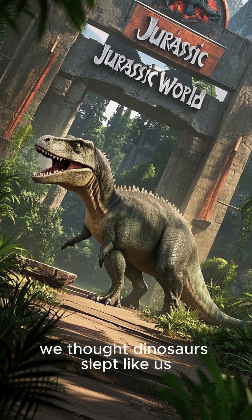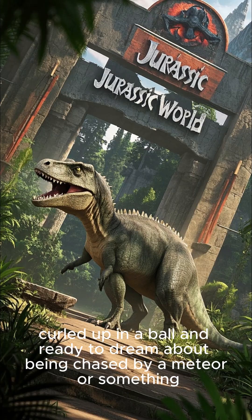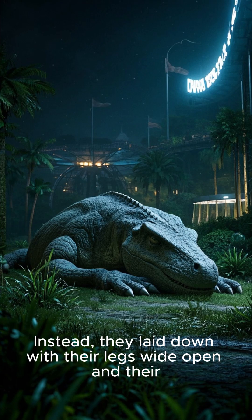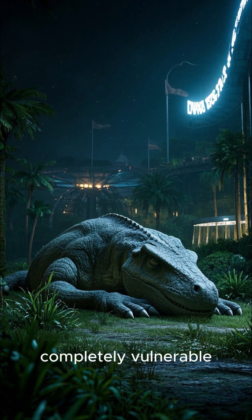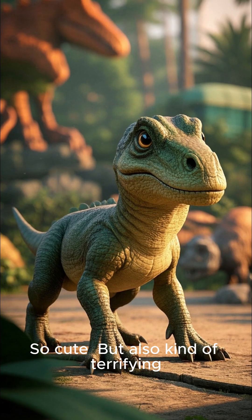Up until recently we thought dinosaurs slept like us — curled up in a ball, ready to dream about being chased by a meteor or something. But a new study suggests that dinosaurs didn't curl up at all. Instead, they laid down with their legs wide open and their bellies up in the air. Completely vulnerable. Like, can you imagine a baby Brachiosaurus sleeping like this? So cute, but also kind of terrifying.